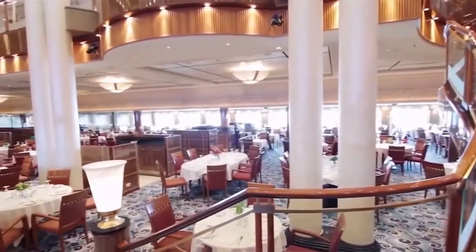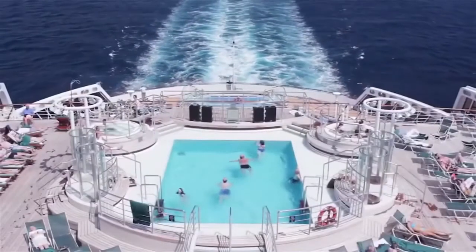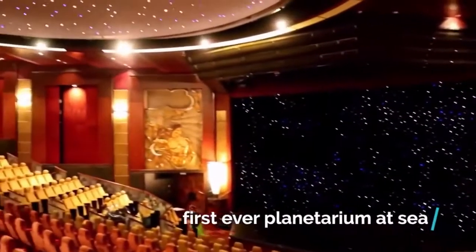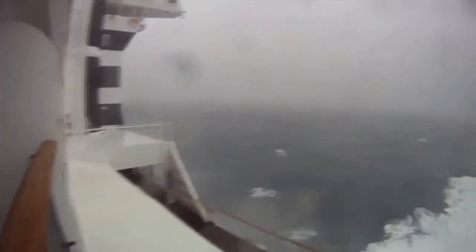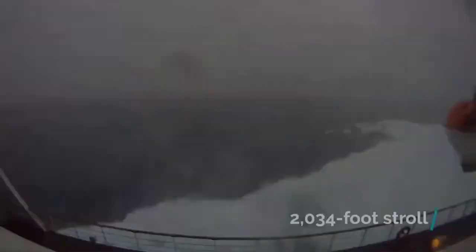Some of Queen Mary 2's facilities include 15 restaurants and bars, five swimming pools — two of which are outdoors — a casino, a ballroom, a theater, and the first-ever planetarium at sea. The ship's promenade is protected by a large screen which allows passengers to completely circumnavigate the deck while being protected from the high winds, a 2,030-foot stroll.